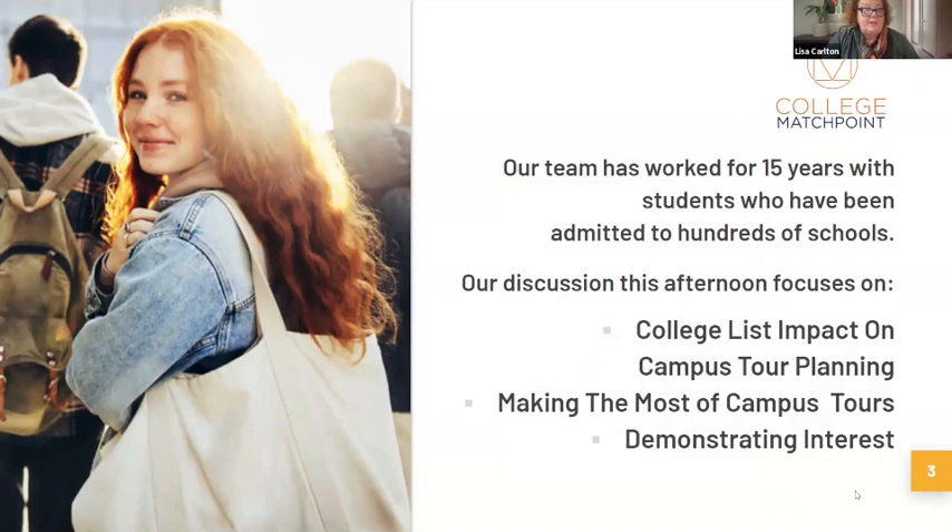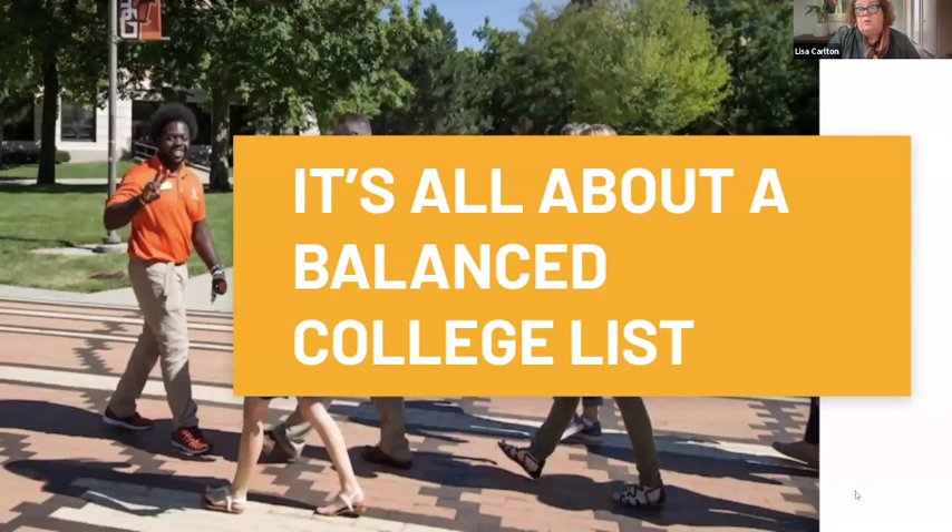Let's start with how a balanced college list impacts where you go on tours, because this is really important as you plan your trip. It's always tempting to say, 'Let's go to Boston and see Harvard, MIT, and one other very tough school.' What we want to do is help you think that through so that when you make the investment to go on this trip, you're seeing a balance while you're in a location.